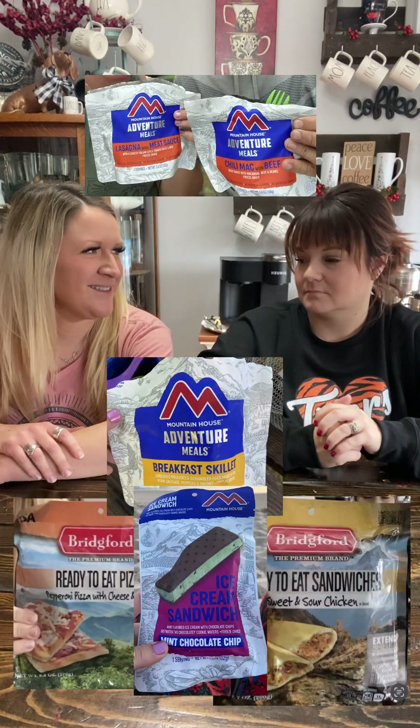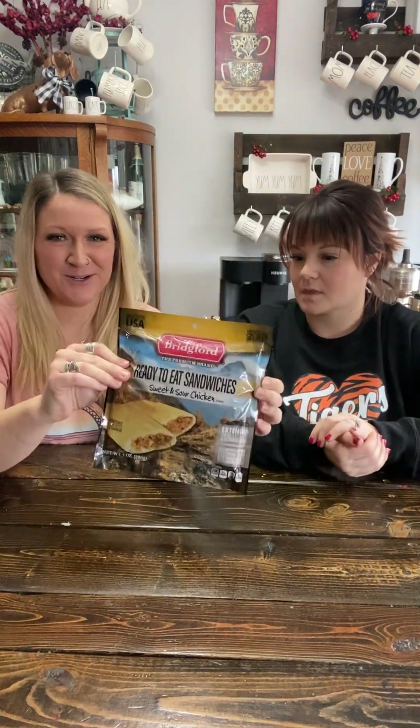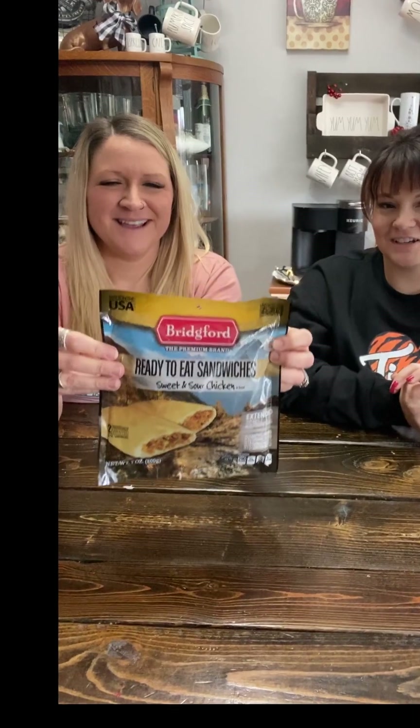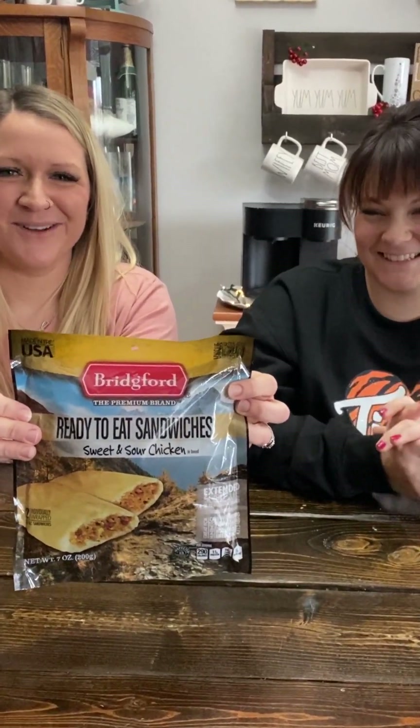So anyways, we got some camping food to show you guys. I've eaten a lot of Mountain House, freeze-dried, ready-to-eat meals, that type of stuff. Have you had anything like that? This is all new to Kaylee. So this is not freeze-dried — it's kind of like an open-the-package, eat-it-right-now type of deal. First up we got these Bridgeford ready-to-eat sandwiches.